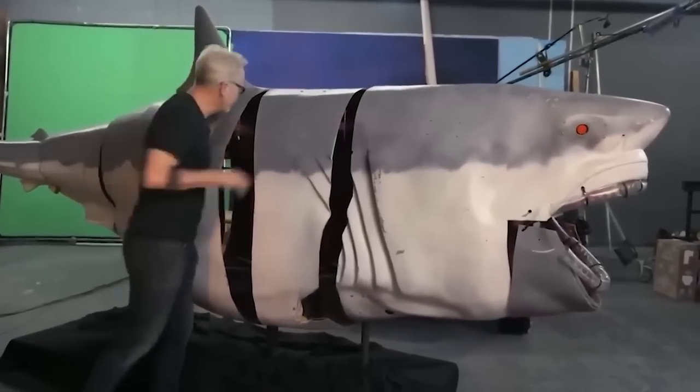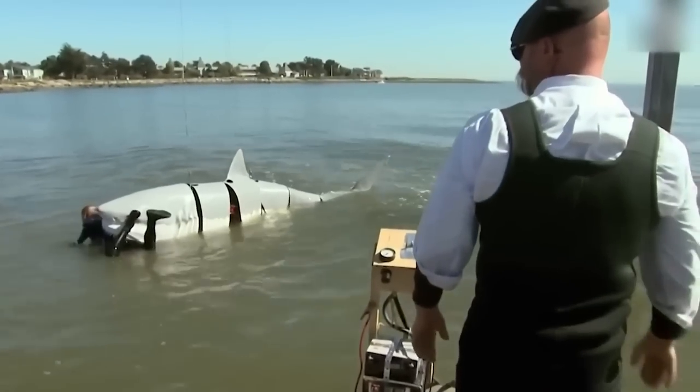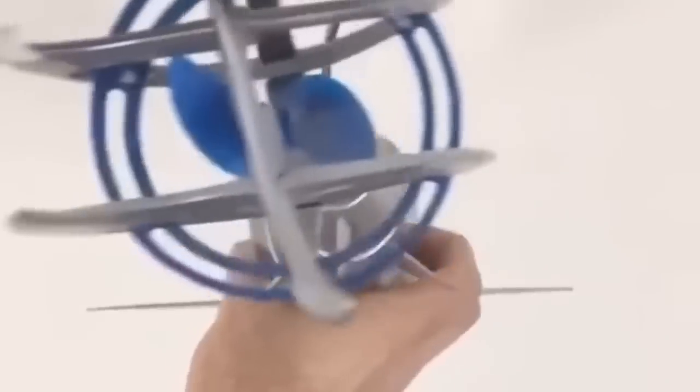Imagine the possibilities of this technology: a robot shark that can track and intercept targets at high speeds, all while remaining stealthy. While this robot shark may not be as terrifying as the real thing, it's definitely a game-changer in the world of underwater technology, and we can't wait to see what other advancements will come from this.